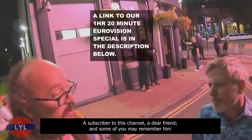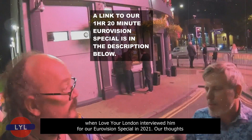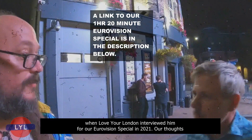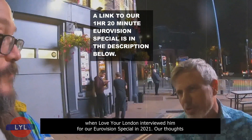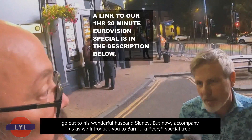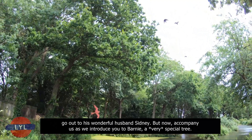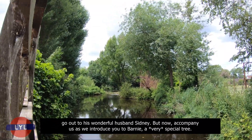Liam Janicki was a subscriber to this channel, a dear friend, and some of you may remember him when Love Your London interviewed him for our Eurovision special in 2021. Our thoughts go out to his wonderful husband Sydney. But now, accompany us as we introduce you to Barney — a very special tree.